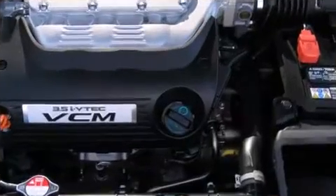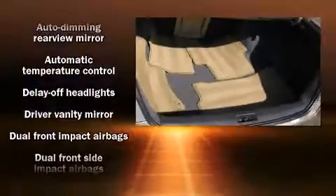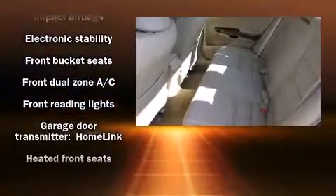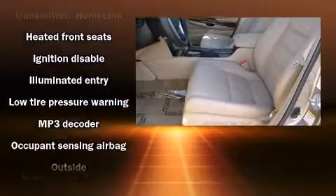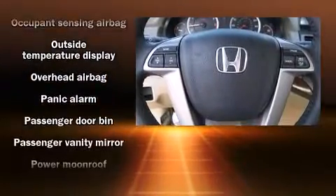Safety equipment has been integrated throughout, including head curtain airbags, front and side impact airbags, brake assist, and four-wheel disc brakes with ABS. Electronic stability control stands out as a technologically savvy innovation, keeping you better connected to the road.